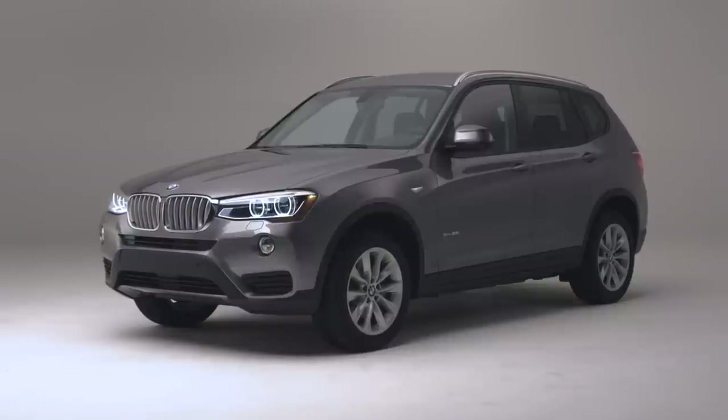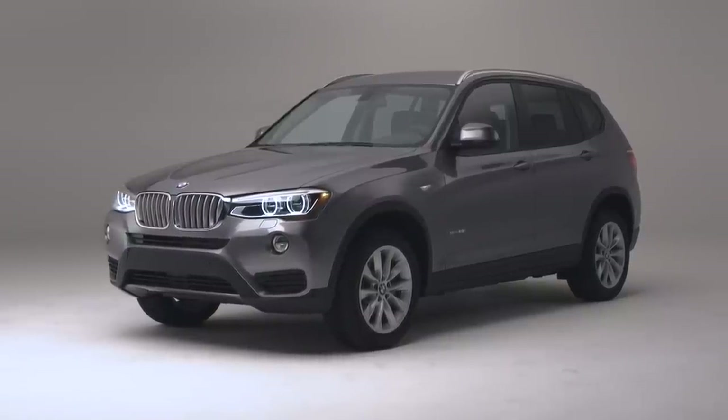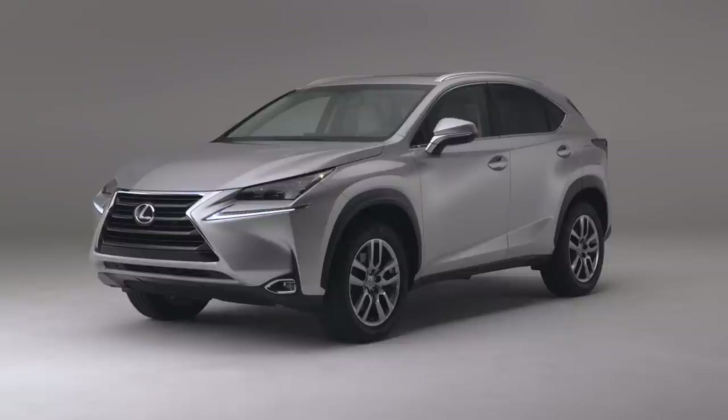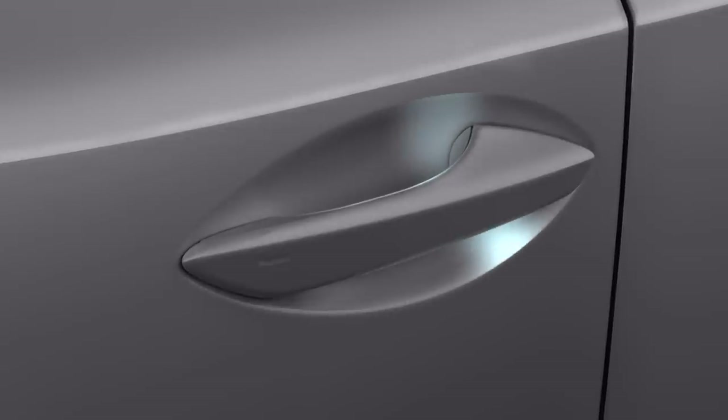The X3 carries all the traditional BMW styling. It's recognizable, but at the same time, you might call it conventional. The NX is anything but conventional. The all-new NX is completely original, and it has so many details, like the design of the lights and the ergonomic door handles.